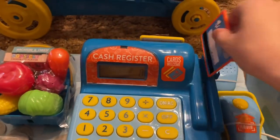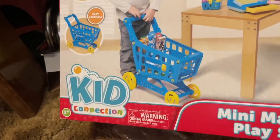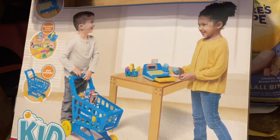When you put your cart through, that pops up, so that's kind of nice. Kid Connection Mini Market Play Set — really fun for your kids to learn math and have fun.